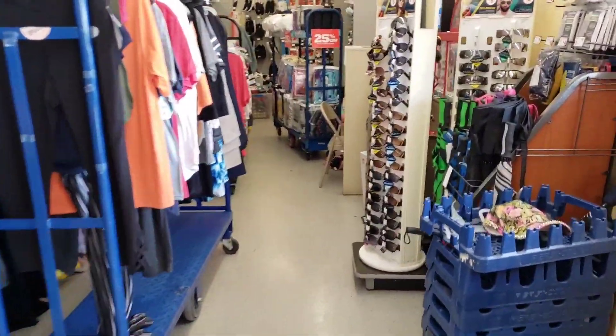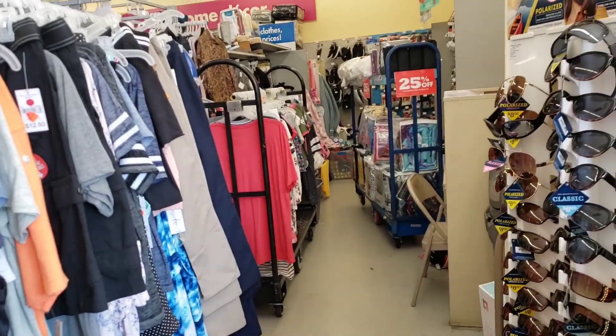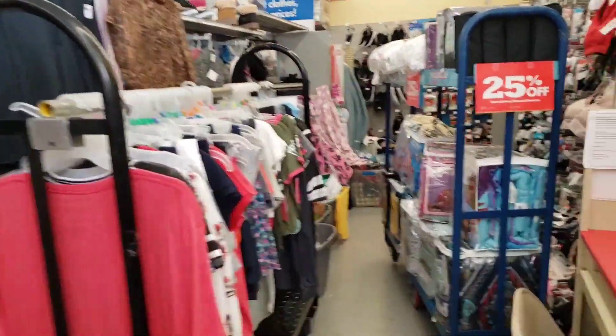Hi guys, welcome back to Teen TV. I am in Family Dollar and they have a clearance going on on their clothing, their children's clothes. It's probably on adult clothes too, but some of their children's clothes are a dollar.